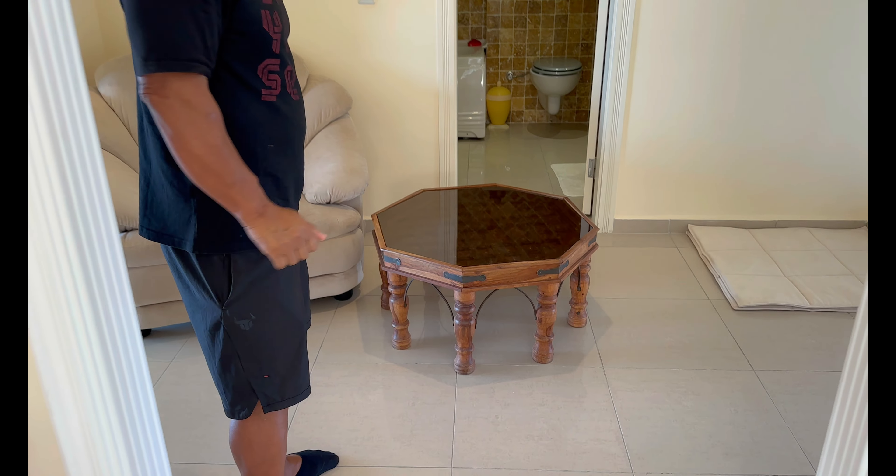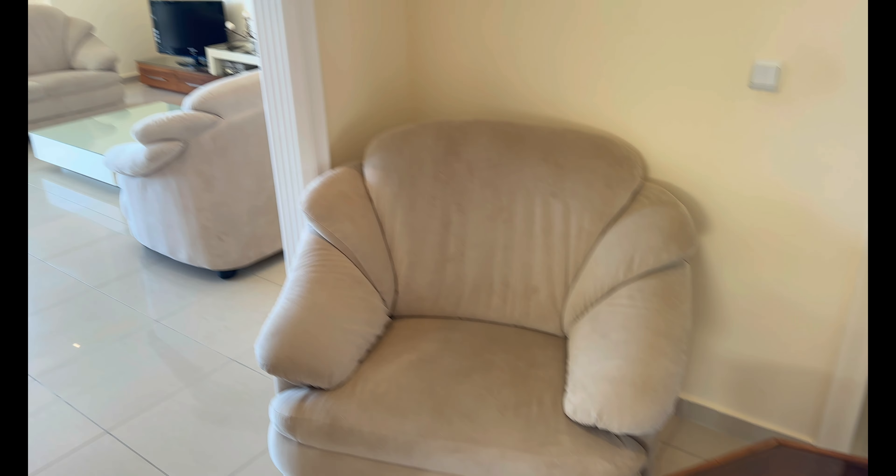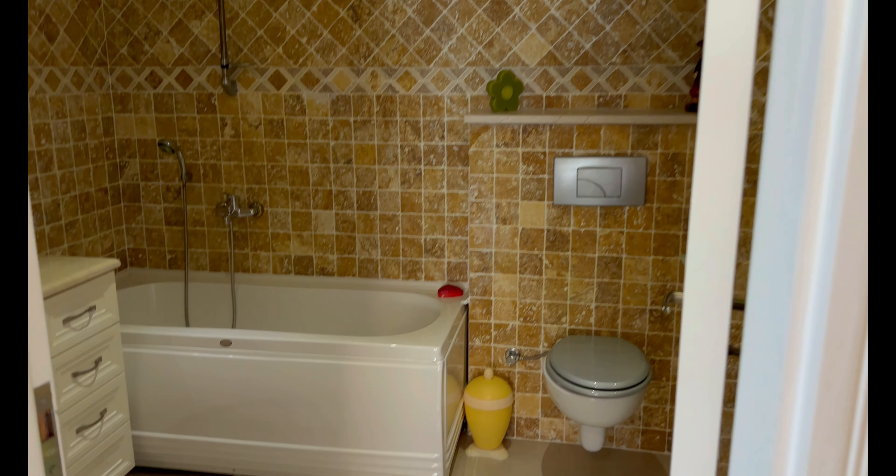Auch hier den Tisch zum Beispiel – Jenny, gefällt mir. Richtig schön. Gegenüber haben wir das Badezimmer Nummer 1 mit einer Badewanne und einer Dusche.